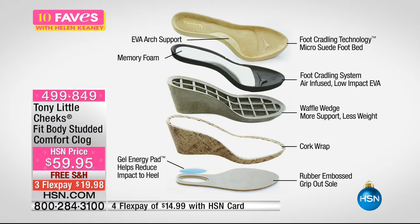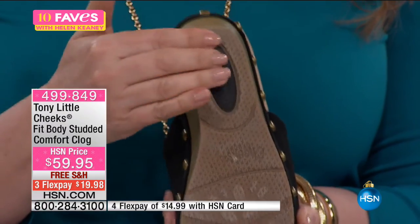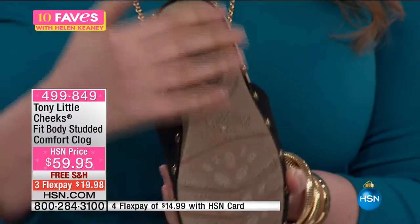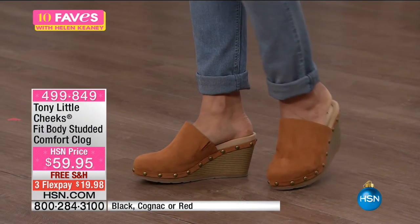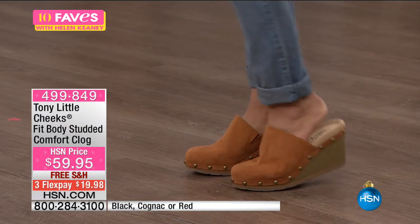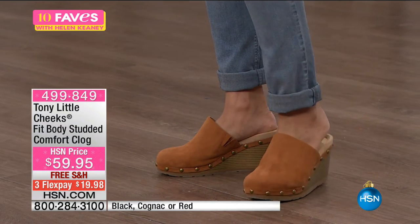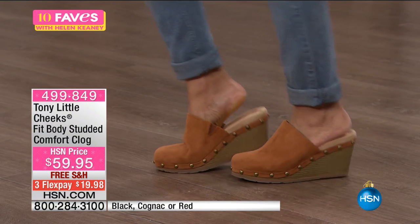The gel energy pad in the heel is there to help restore and absorb impact — you can even see the energy pad when you flip the shoe around. With every step you take, it absorbs the impact so you don't feel it as much in your knees, shins, and legs. But these are just cute — you've got to see them on. For every day walking around, you slide them on, you go out the door. If you travel, it's the perfect shoe because you don't have to untie or tie anything. You just slide them in and you are out the door. The item number is 499-849.